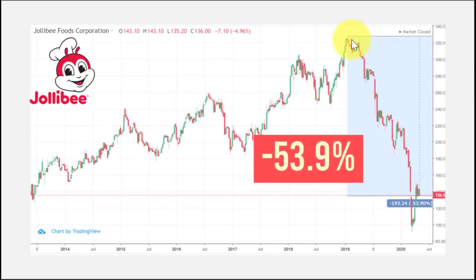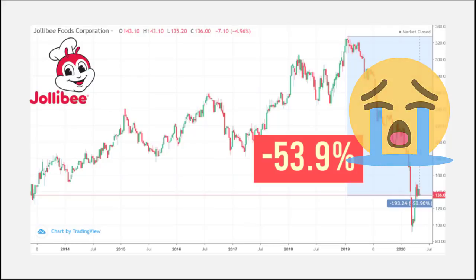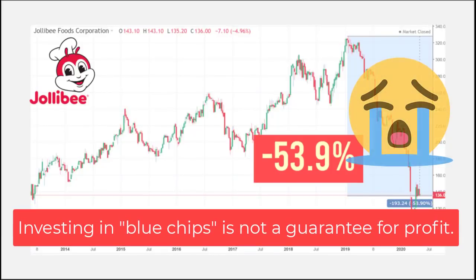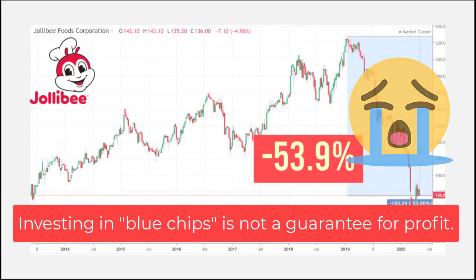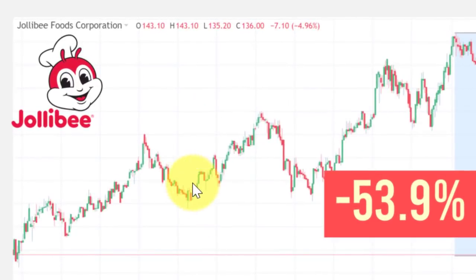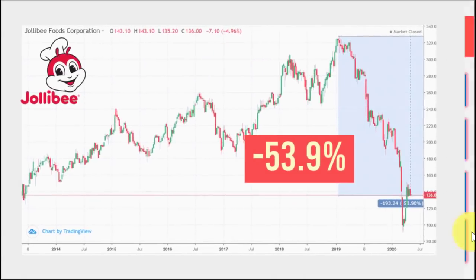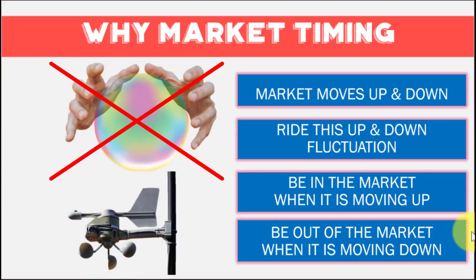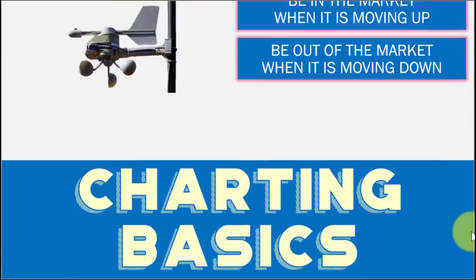Instead of growing your money, your potential profit became nothing. And take note, we are talking about Jollibee here — a huge blue-chip company — yet even that offers no guarantee of profitability. So there's a proper way of doing it. Market timing allows us to maximize price action and minimize potential losses. Ideally, we want to buy low and sell high. But we have to remember that market timing is not a crystal ball. We will not predict price action — we'll use market timing as a tool to help us see what the market is doing, whether it's trending up or down, so we can react and respond properly.